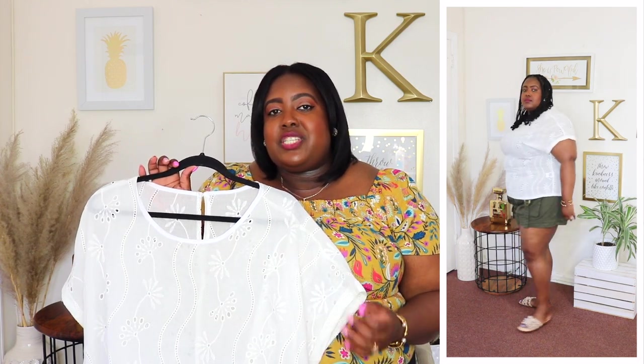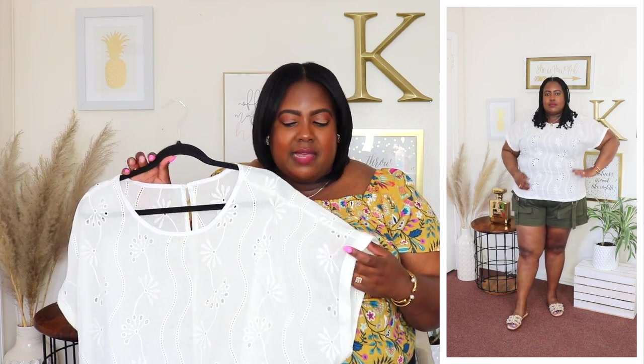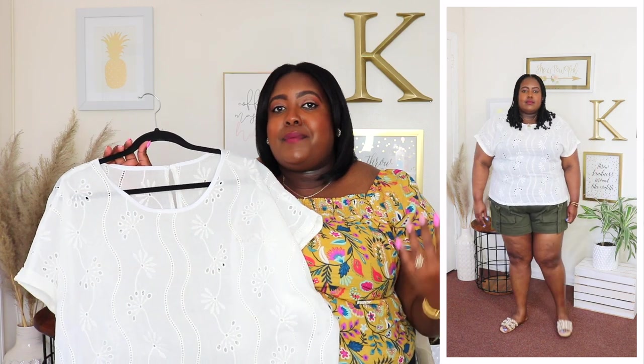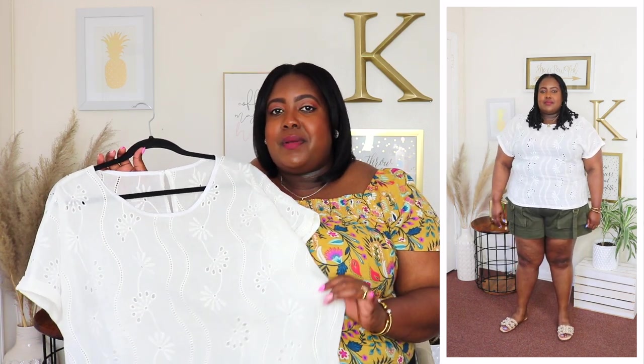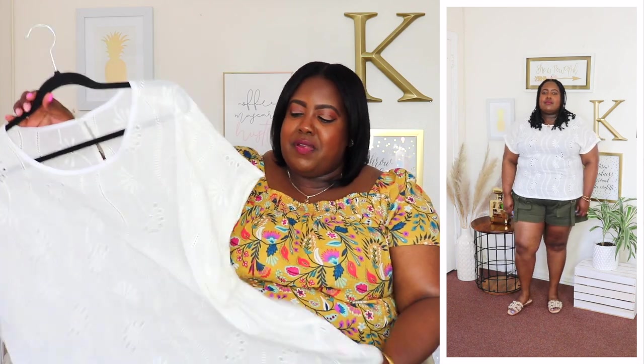I'm wearing a 4XL in this embroidery blouse from SHEIN, priced at $12.99. If you know me, I love a good embroidery or eyelet top for summer — it's just so classy. This one features a crew neckline, short cap sleeve, and a keyhole detail in the back. It's very lightweight and slightly see-through, so keep that in mind — you can always wear a tank top underneath. It's very long, polyester material, very well made, breathable, and perfect for warm weather.